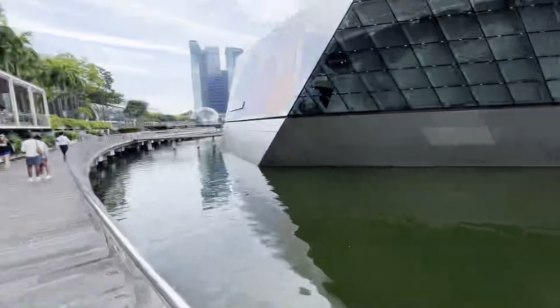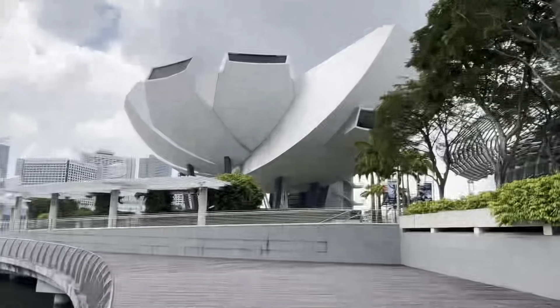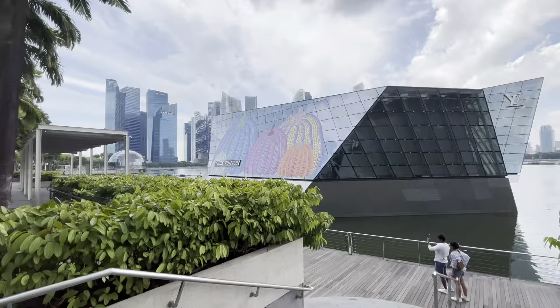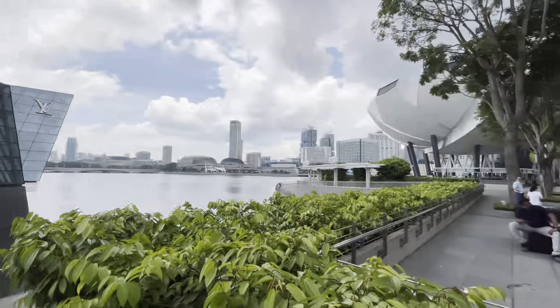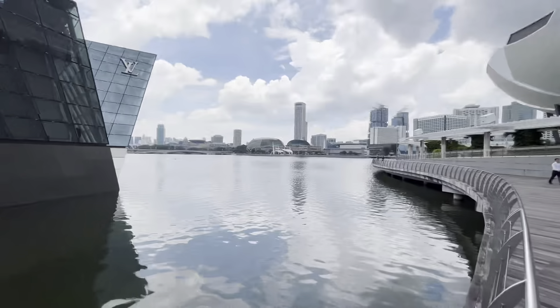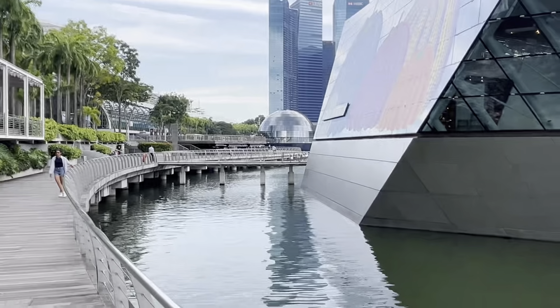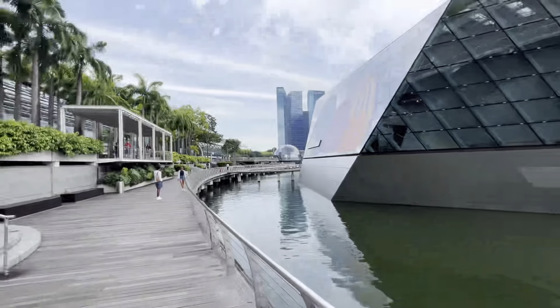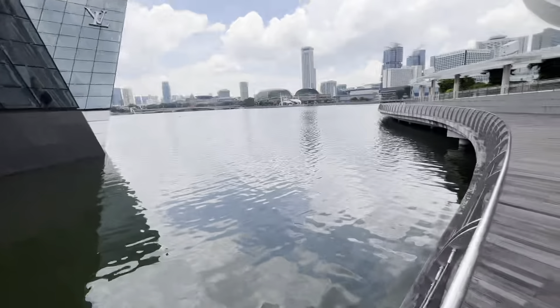The view is absolutely amazing. Here is a showroom of Louis Vuitton, and you can see this building — this is a science museum. On that side you will see a globe — that's an Apple Store. The weather is hot and humid but the skies are cloudy. Yesterday the sky was clear and today there is no shade.